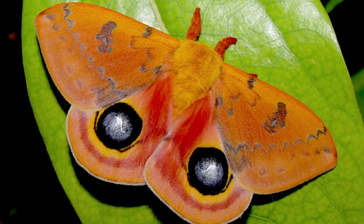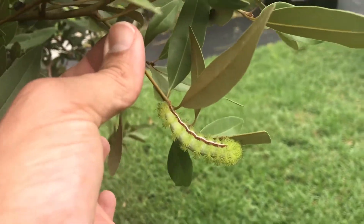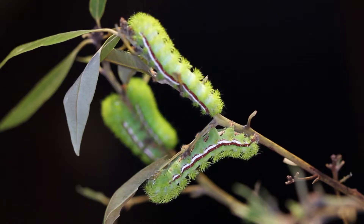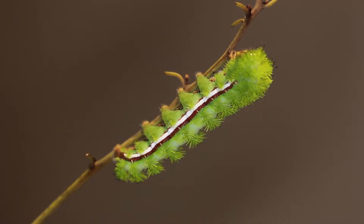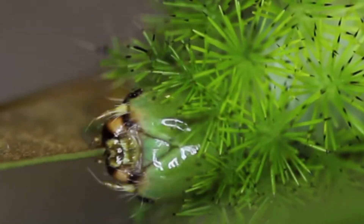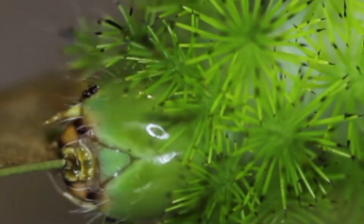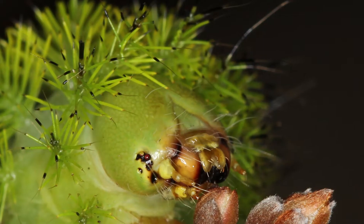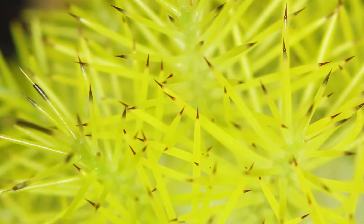Caterpillars are probably what IO moths are best known for. They have branching urticating hairs throughout the entire caterpillar, and they sting like crazy. You do not want to get stung by an IO moth caterpillar. I've been stung several times — it's not fun. I equate it to getting a cigarette put on your skin. It burns for probably a couple of hours and then starts to subside, but you'll get some swelling in the area. Try to avoid touching them.